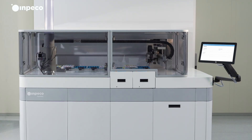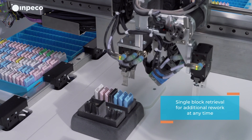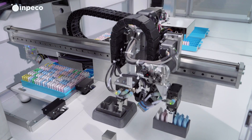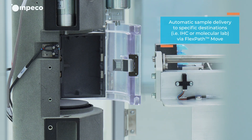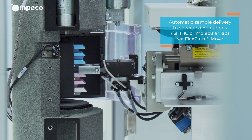FlexPath Store automates the daily recall of samples for secondary cuts, such as special or immunohistochemical stains. Once a request is made, it prepares the samples to be sent to any lab location connected to FlexPath Move, saving search and transport time.